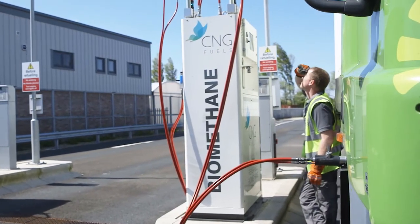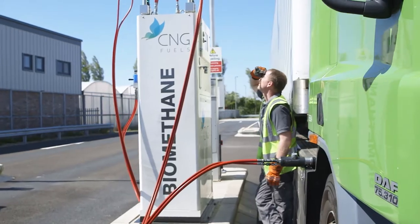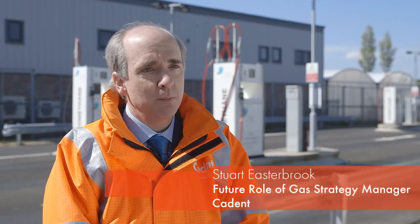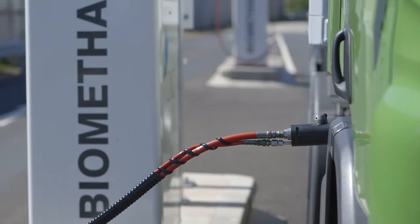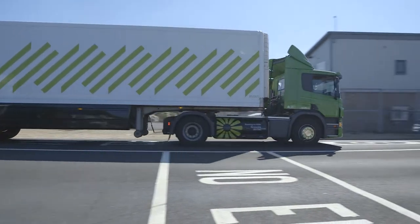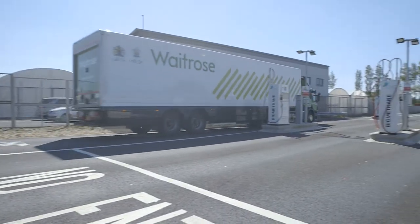Cadent have invested in this station here at Leyland. It's the first compressed natural gas filling station taking gas straight from our local transmission system. We want to see these rolled out across the country so that CNG HGV vehicles can become the fuel of the future for large transport.